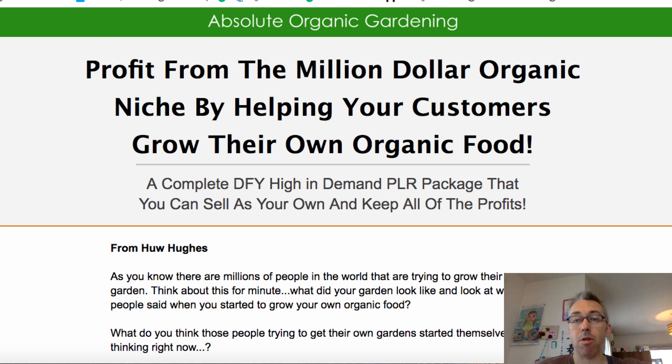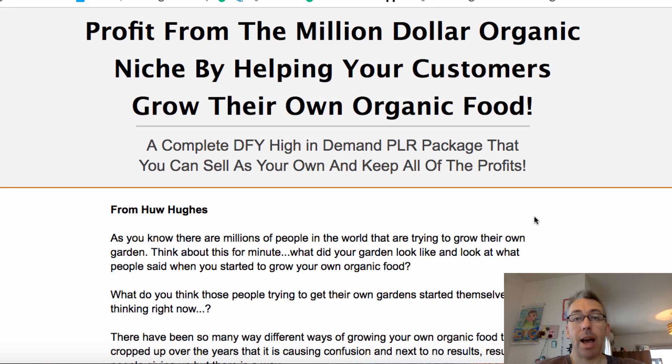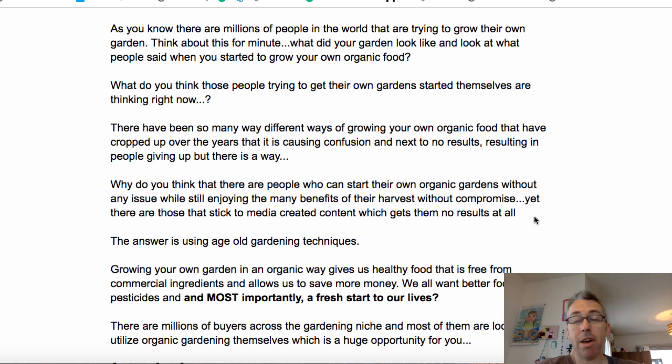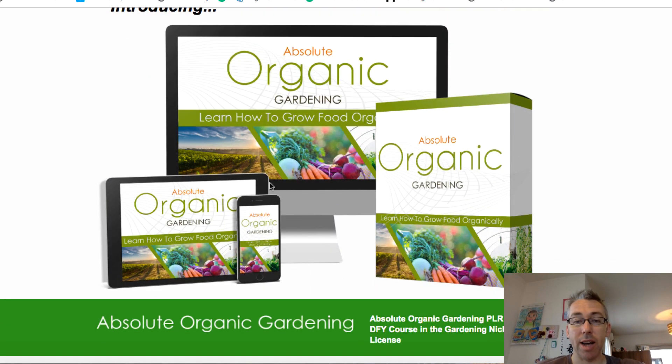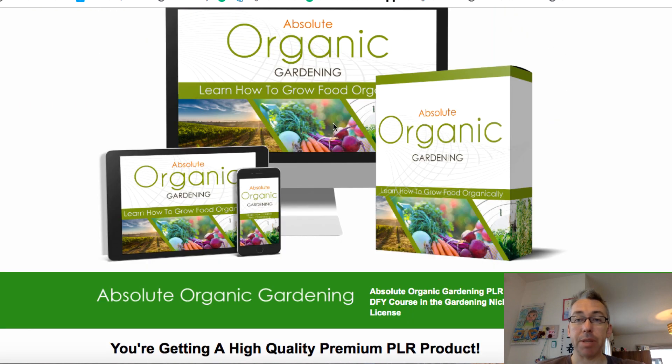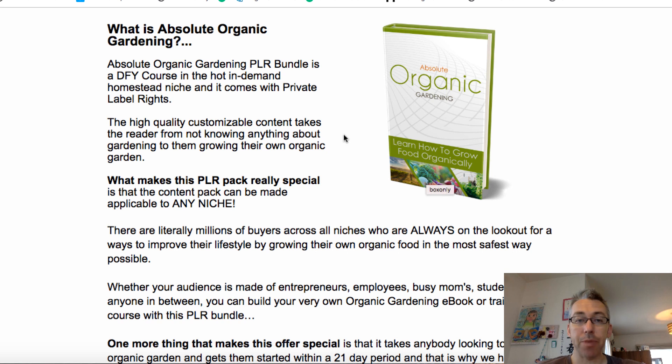So again, it's by Hugh Hughes. This is the sales page. Organic Gardening is a massive, massive industry. There are lots of people that are interested in this stuff, so if you are in that niche you have a potentially huge audience that you can reach. Coming back to the JV page, you can see it's a PLR bundle in the Homestead niche that comes with private label rights, which means you can customise this stuff so that it looks like you made it.